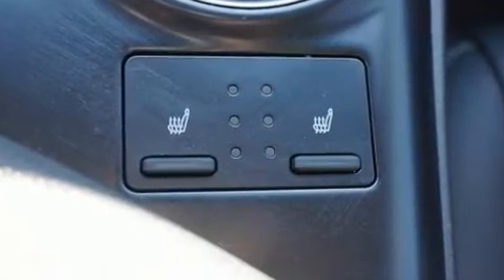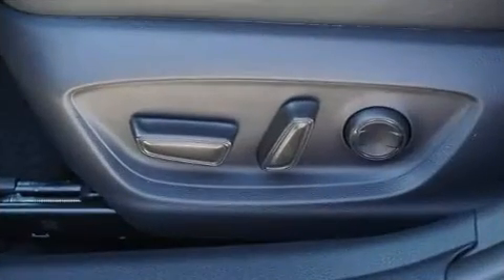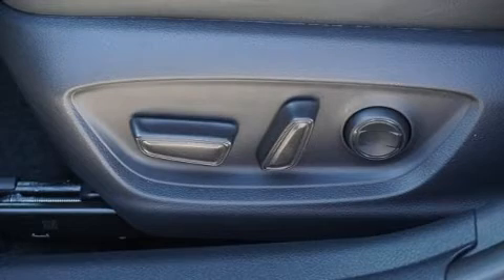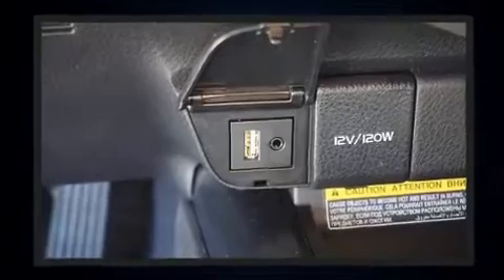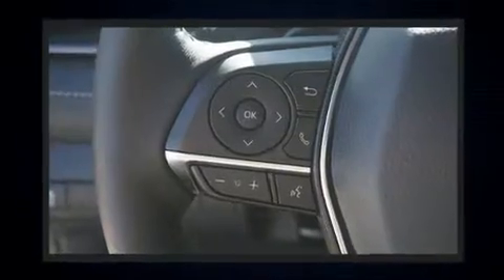Toyota paid particular attention to efficiency and practicality with the following features: a tachometer, power front seat, a built-in garage door transmitter, a trip computer, an outside temperature display, and leather upholstery.